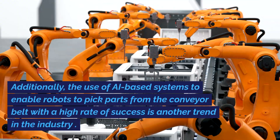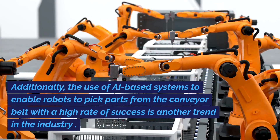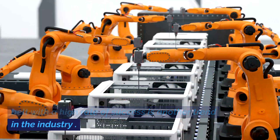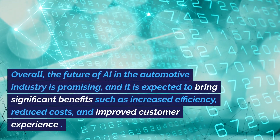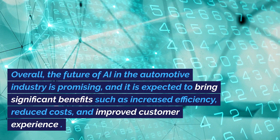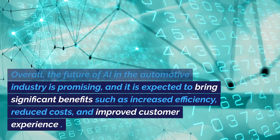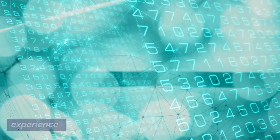Additionally, the use of AI-based systems to enable robots to pick parts from the conveyor belt with a high rate of success is another trend in the industry. Overall, the future of AI in the automotive industry is promising, and it is expected to bring significant benefits such as increased efficiency, reduced costs, and improved customer experience.